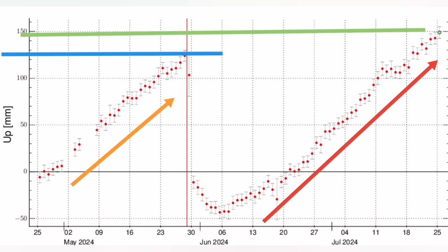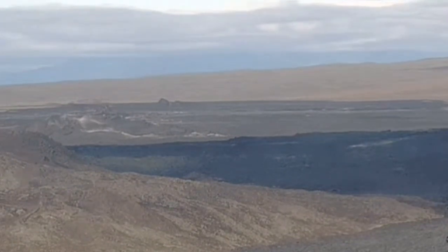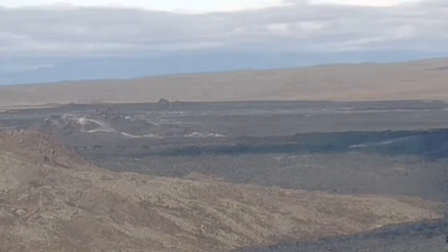But yet, we don't have any eruption. This is what we see in the image for today — there is no eruption. This is the same camera, same angle of view. The centre of the view is where we had the eruption. Nothing is happening now.